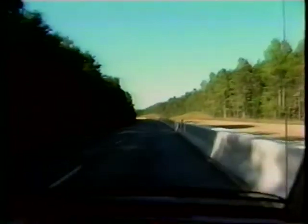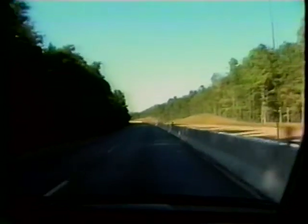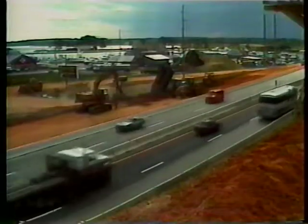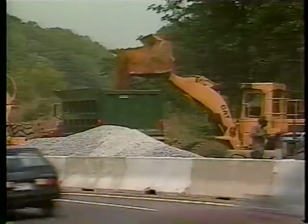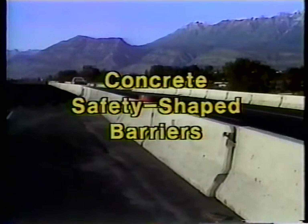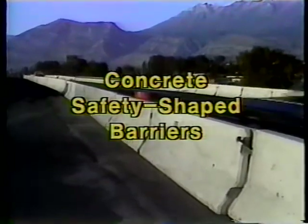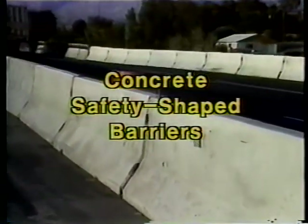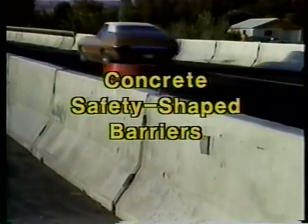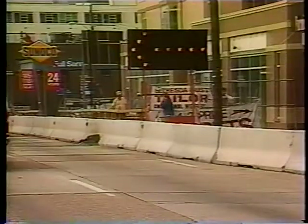You see them in just about every work zone along our roads and highways. Officially, they're concrete safety-shaped barriers, or CSSBs. They've become an accepted traffic control device used by most state highway agencies and by more and more city and county agencies as well.